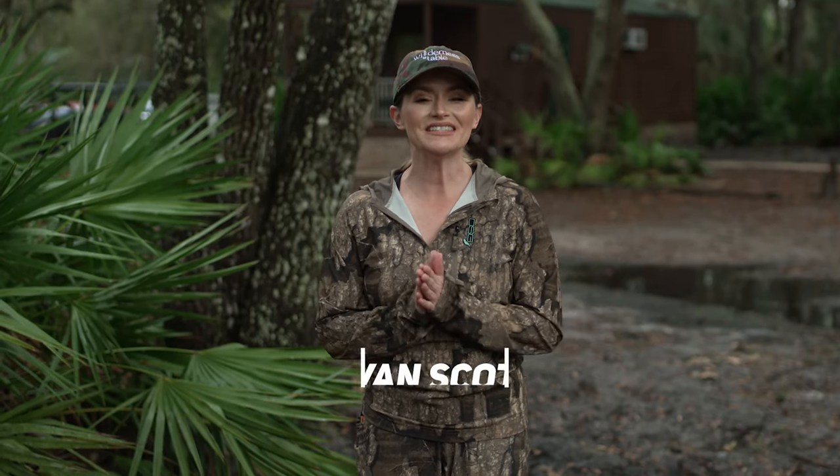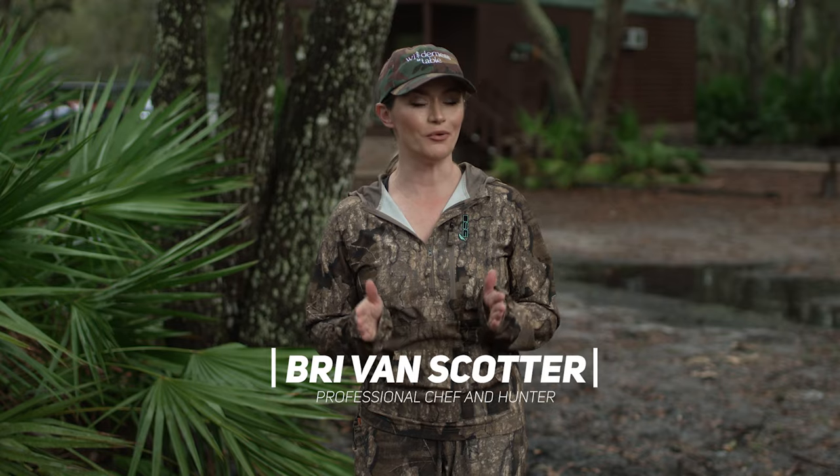Welcome to Wilderness to Table. This season I'm going to show you just how versatile wild game can be.